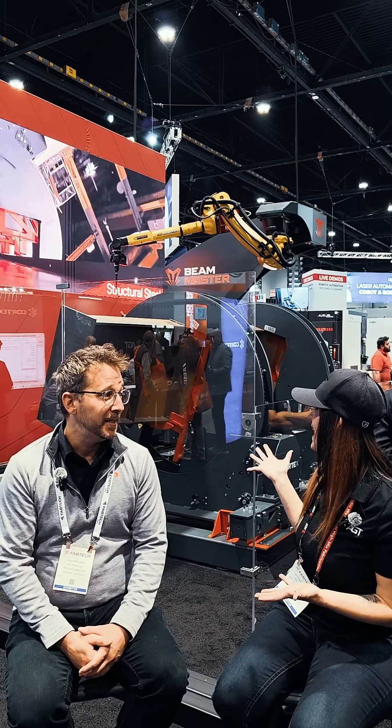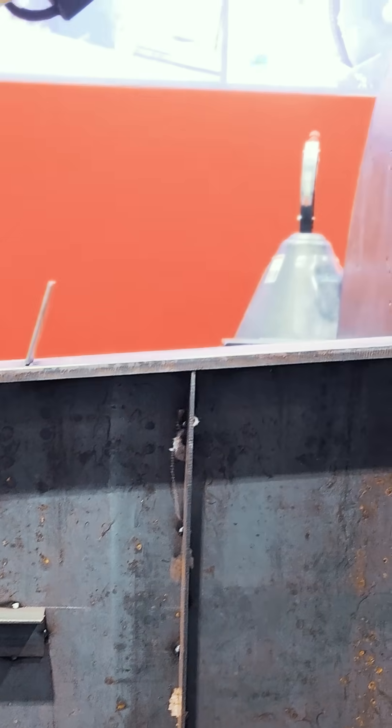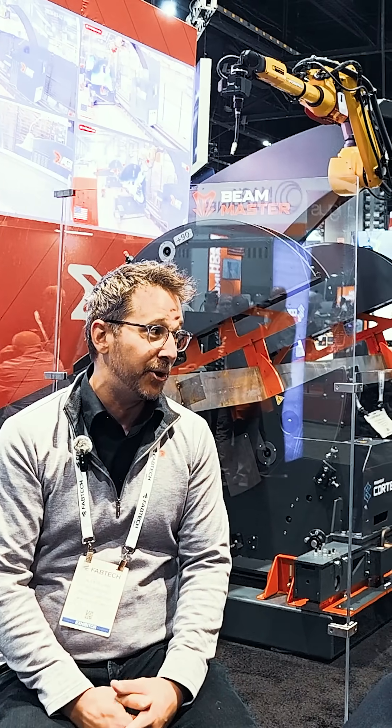What can you tell us about the Beam Master that we have? The Beam Master is the most advanced solution for robotic welding because it's fully unattended. You don't need any programmer to perform any job on the machine. We start from the CAD and we generate the robot programs for you.